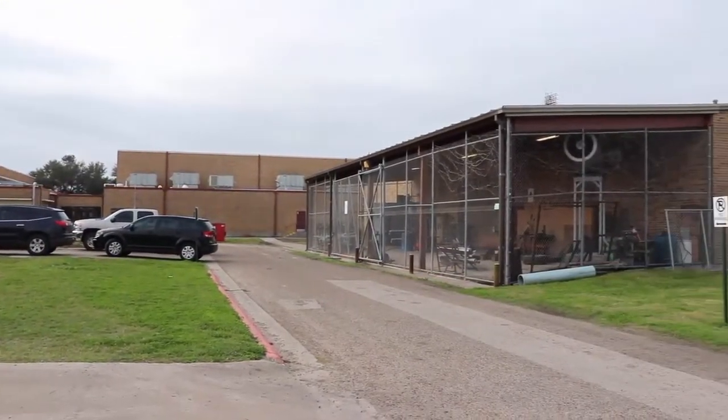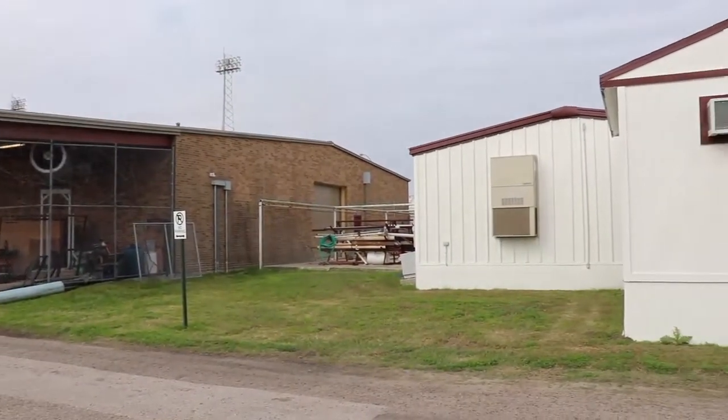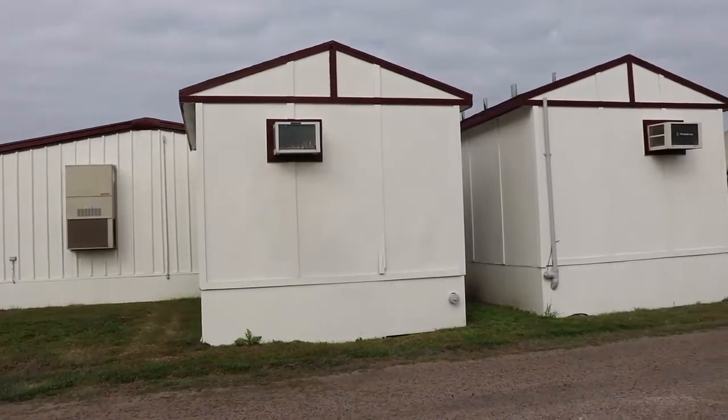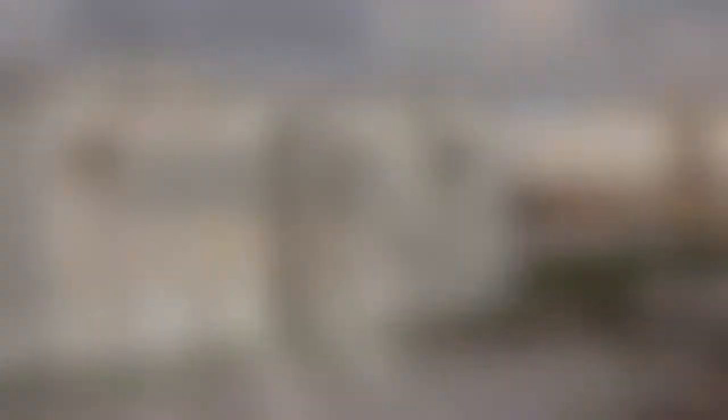The building you're going to see right here is the Ag Science building. It will be almost doubled in size. These portables will be taken away, and we will add principles of manufacturing and some other STEM classes.